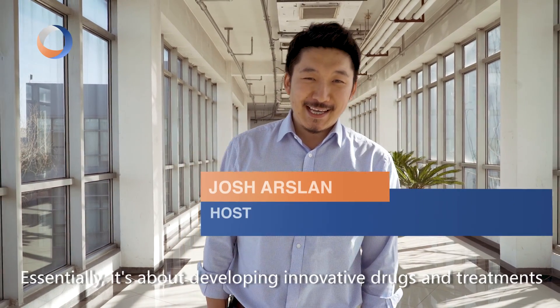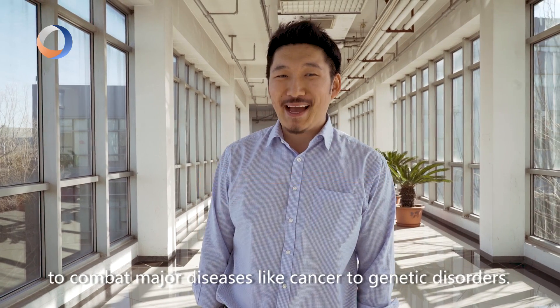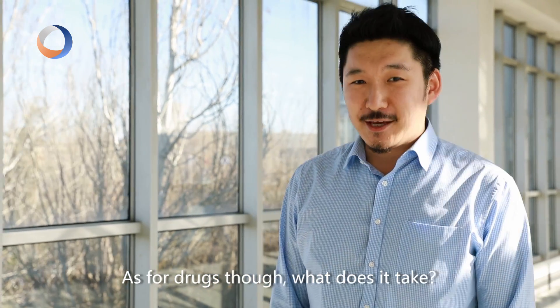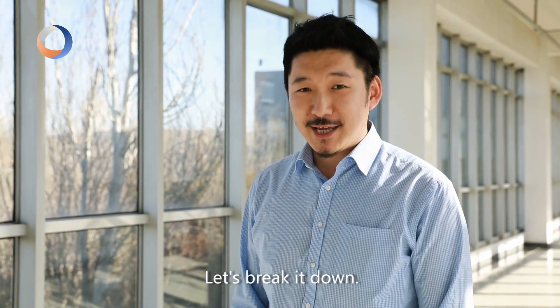What is biotechnology? Essentially, it's about developing innovative drugs and treatments to combat major diseases like cancer to genetic disorders. As for drugs, what does it take? What's the likelihood of successfully developing one? Let's break it down.